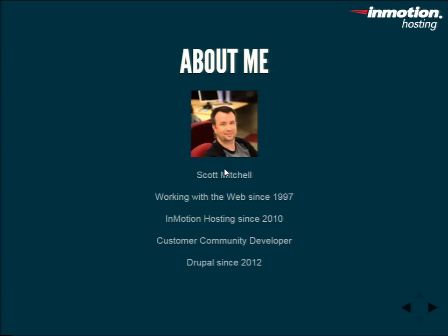A little bit about me. Again, my name is Scott Mitchell. I've been working with the web on and off — mostly on — since 1997. I basically started by deconstructing homepages and figuring out HTML. I was already a programmer, just nothing web-based. Since then I've been working with various different technologies. I've been with my company, InMotionHosting, since 2010, so that's just five years.